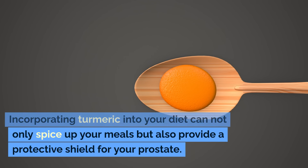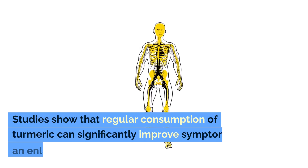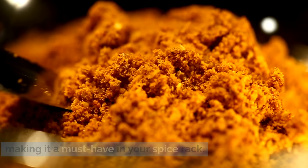Incorporating turmeric into your diet can not only spice up your meals but also provide a protective shield for your prostate. Studies show that regular consumption of turmeric can significantly improve symptoms of an enlarged prostate, making it a must-have in your spice rack.